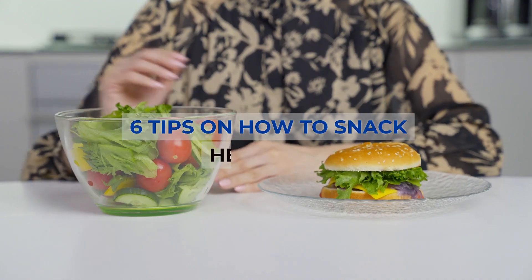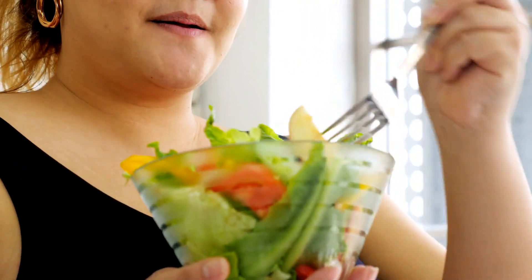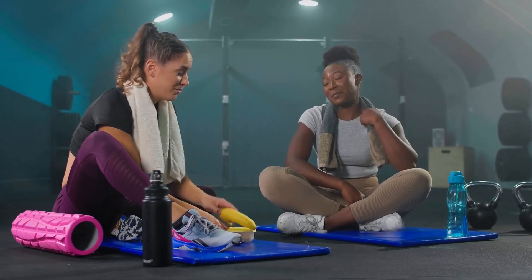Here are six tips on how to snack healthier. Tip number 1: Reach for vegetables and fruits. A recent study suggests that eating eight servings of produce a day dramatically increases happiness. Use snacks to help you reach your target.